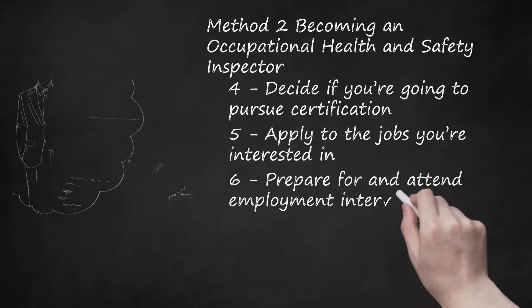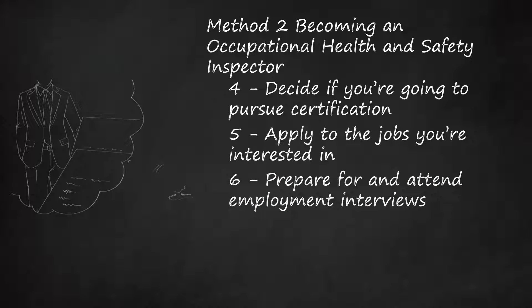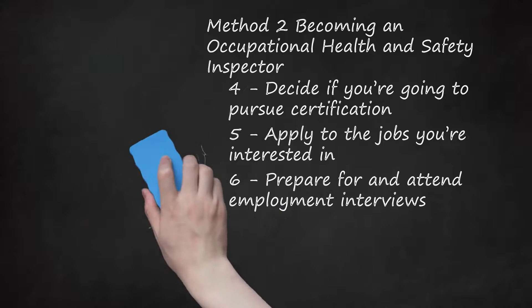Step 6: Prepare for and attend employment interviews. Once you've submitted your application you may be shortlisted for an interview. The interview is your chance to show your potential employer you're the perfect candidate. Review any potential interview questions and practice your responses. Bring at least two printed copies of your resume — one to give to the interviewer if required, and the other for reference. Review the employer's website for proper attire — when in doubt, assume business formal. Practice your interview with a friend or career professional, including the career center at your post-secondary institution, which may offer seminars on interviewing skills.